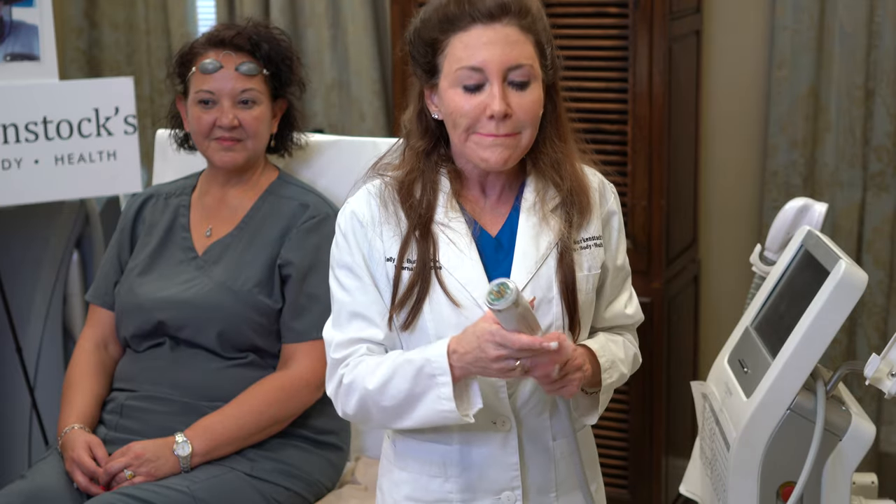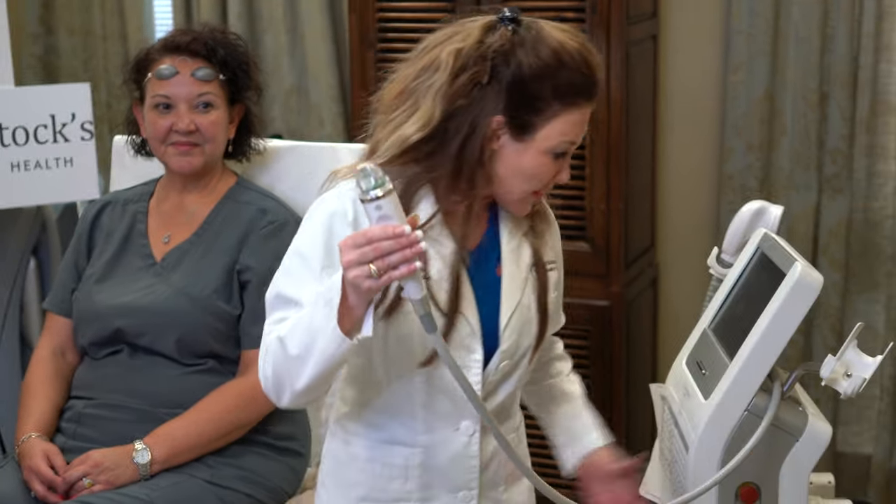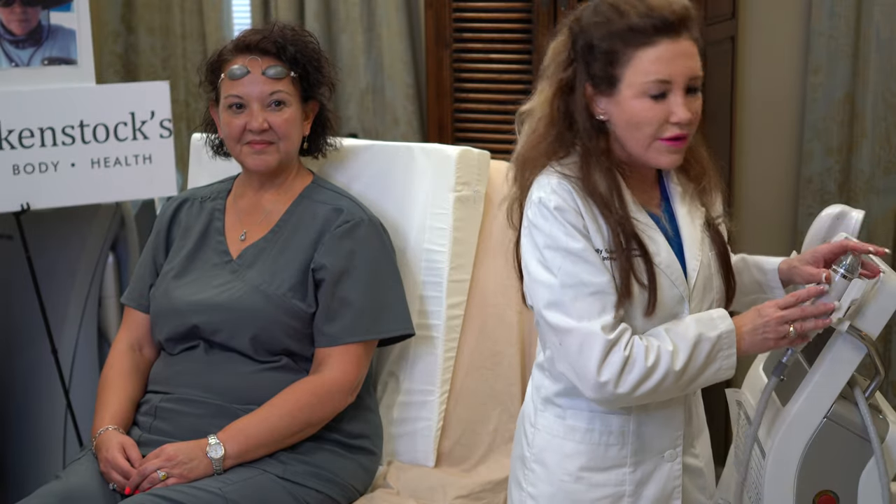What we now know is that with radio frequency laser — and this isn't just a microneedling pen, but it has 25 gold-plated needles which come through every time we administer a laser pulse. So in addition to the microneedles, we also have a laser coming through the machine, so you're getting microneedling and lasering — an extenuated or synergistic response. This, in combination with BBL or IPL, gives you a beautiful chemical laser peel response.